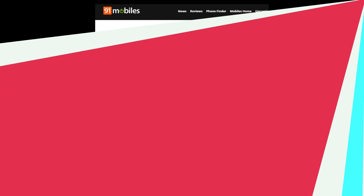Coming to the design first, both these phones have the same design just like last year, so the only difference is in the specifications. Both phones have a flat screen on the front with a hole punch cutout in the middle. This is quite interesting because so far we have seen Xiaomi's flagship phones having a hole punch in the corner, not in the center.